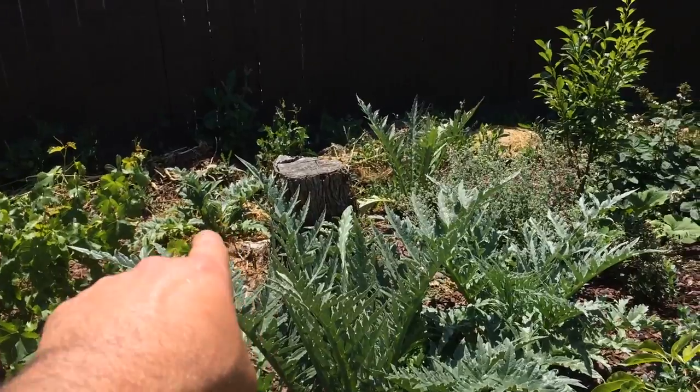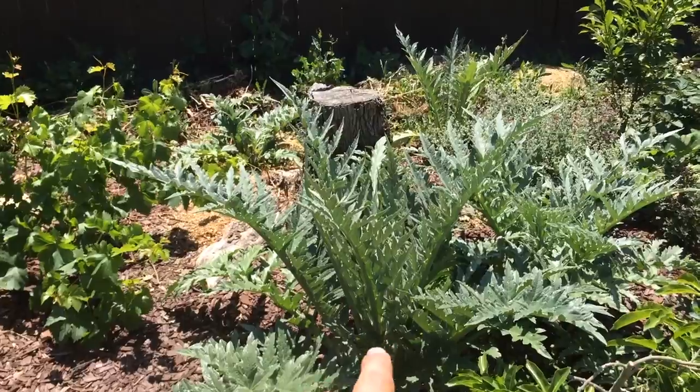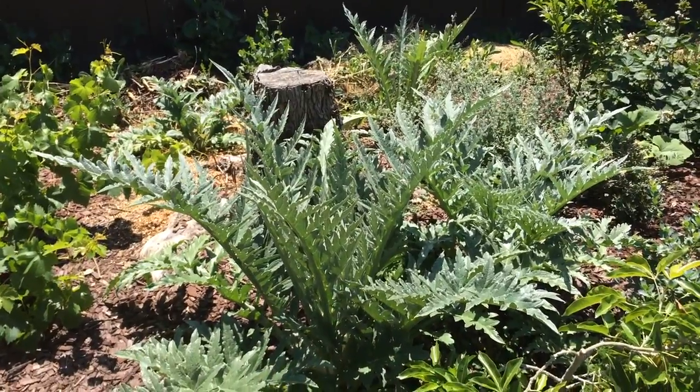I have four back here, one small one over there, here, and a giant one right over here, and two more in the front yard.